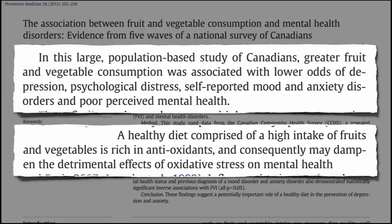Other examples include beta-carotene, lycopene, lutein, and zeaxanthin.